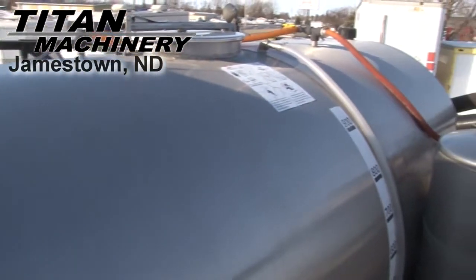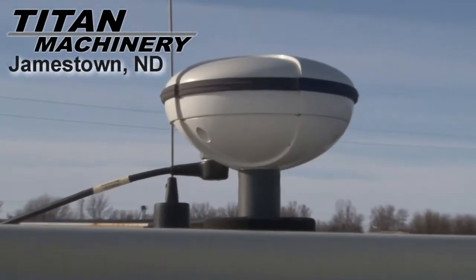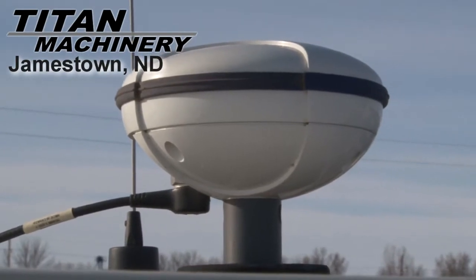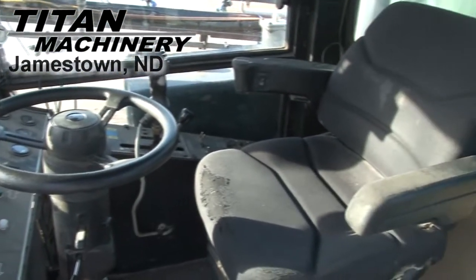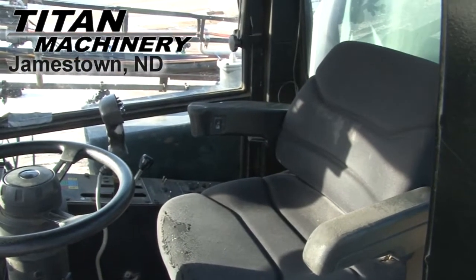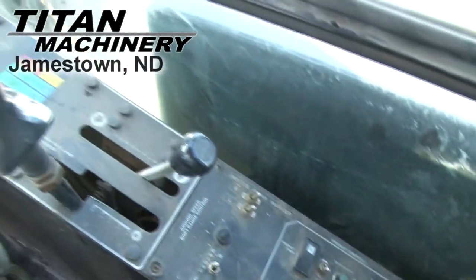It has a stainless steel tank. It is equipped with an Outback Auto Steer System. This sprayer has a hydrostatic transmission.